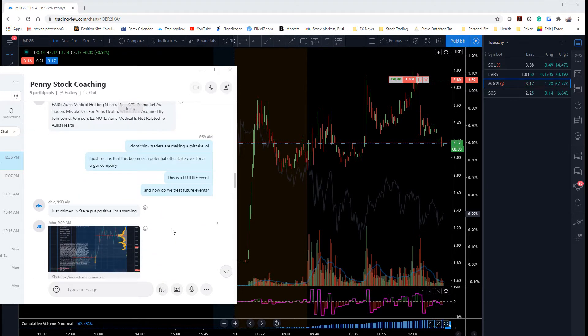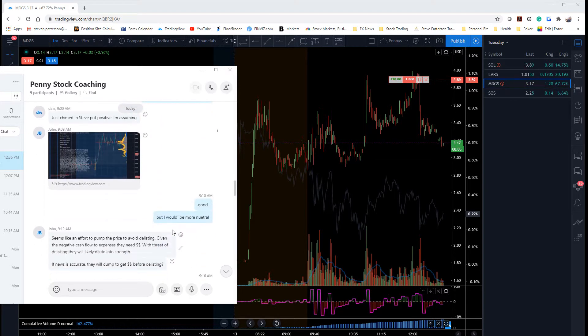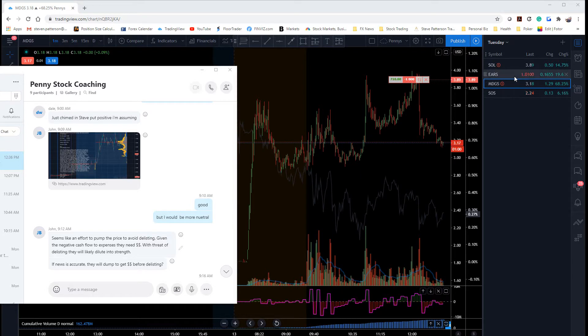So here's our pre-market prep, which we were looking at MDGS and SOL, as well as EARS.